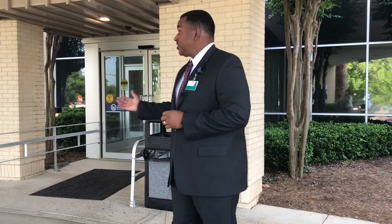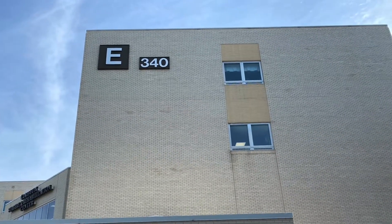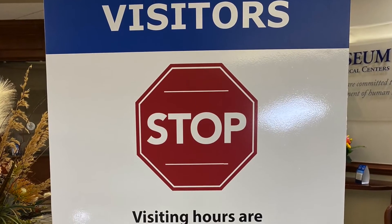We have a dedicated entrance for those undergoing pre-op testing, surgery, or other procedures. This is Building E. All other patients and guests will enter through a separate entrance.